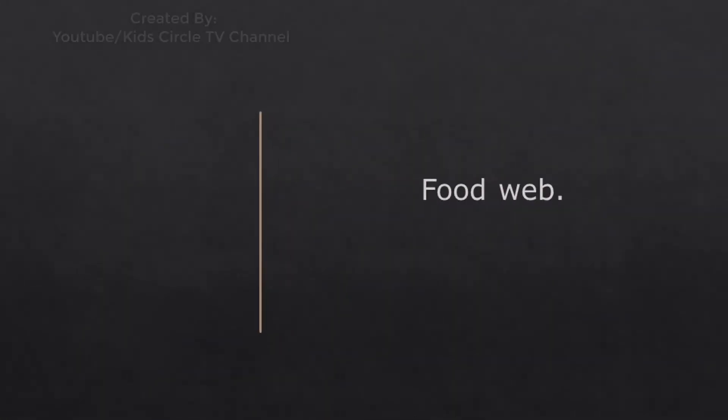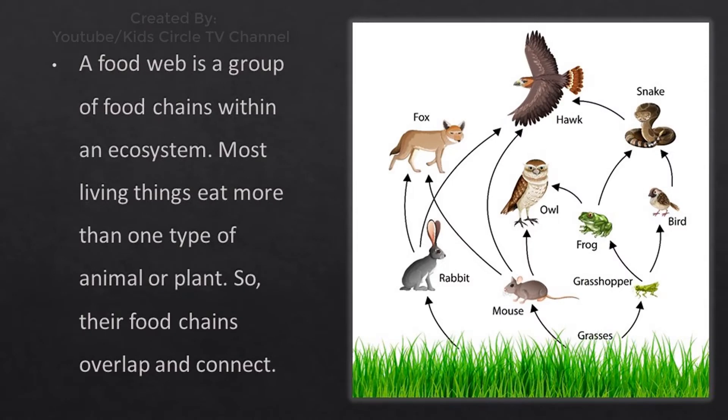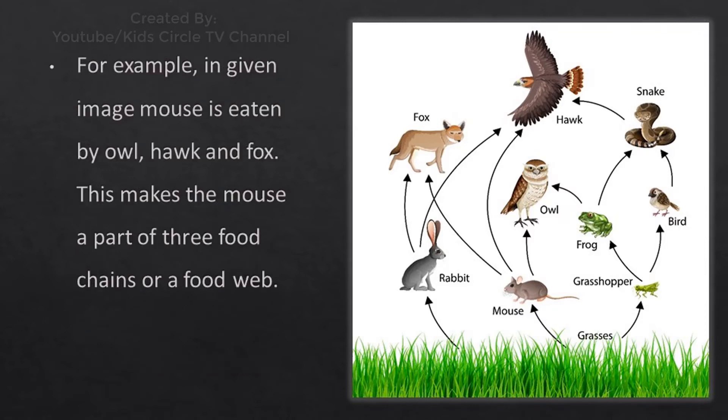Food web: A food web is a group of food chains within an ecosystem. Most living things eat more than one type of animal or plant, so their food chains overlap and connect. For example, in the given image, a mouse is eaten by owl, pork, and fox. This makes the mouse a part of three food chains, forming a food web.